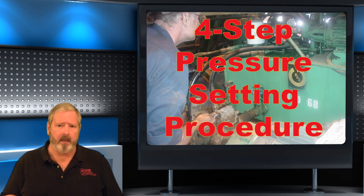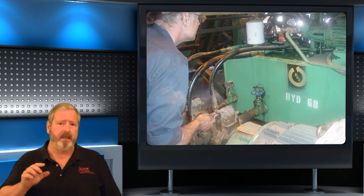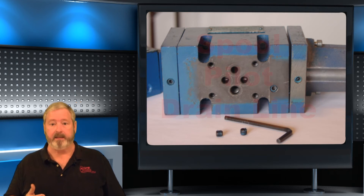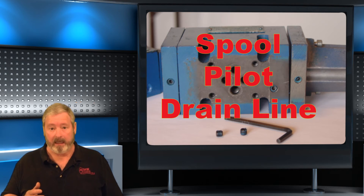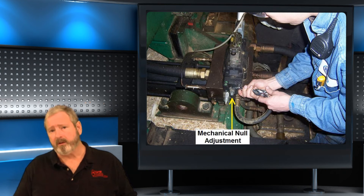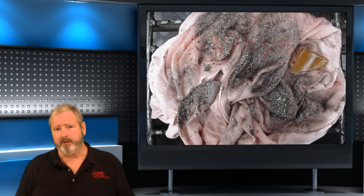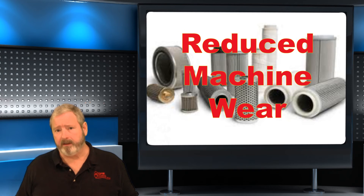You'll also learn our four-step pressure setting procedure, developed exclusively to reduce heat, shock, and leakage in the system. You'll find out how to be certain that when a valve is replaced, the spool, the pilot, and drain lines are exactly the same as the original. We'll show you how to troubleshoot and adjust servo and proportional valves without contaminating the machine. We'll show you the four ways that contamination enters the system and how to control it, plus how to maintain the filters for extended component life and reduced machine wear.